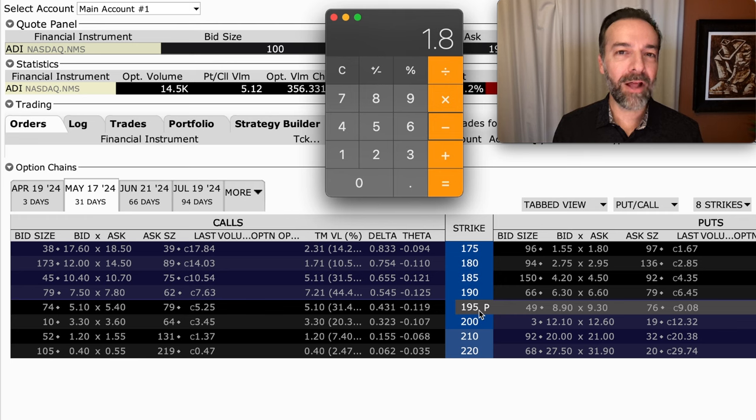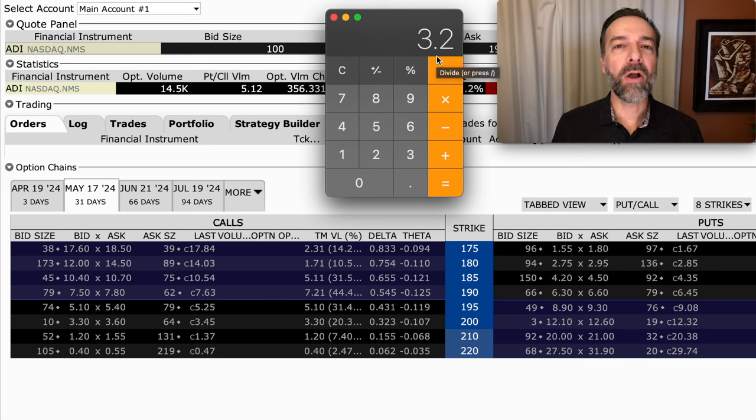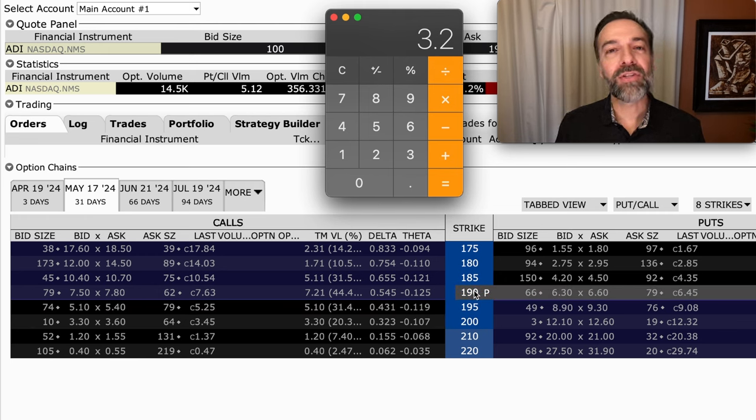Since you bought the $195 call option and sold the $200 call option, the maximum this spread would be worth at expiration is $5. Remember, it costs you $1.80 per share, so if you do the math, you could potentially walk away with a profit of $3.20 per share. That would happen if ADI was at or above $200 per share when this option expired. But keep in mind, you're only risking $1.80 per share. On the other hand, if ADI were to stay where it's at or go down, you could potentially lose that entire $1.80 per share.